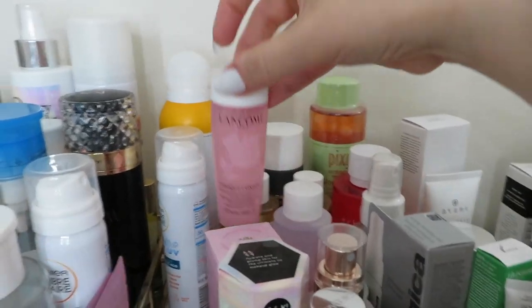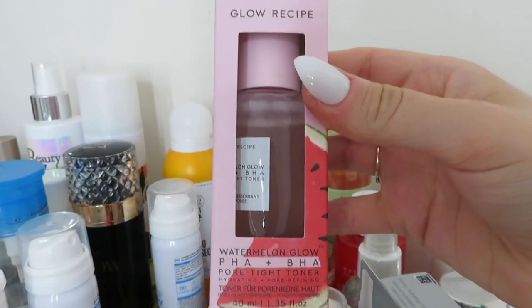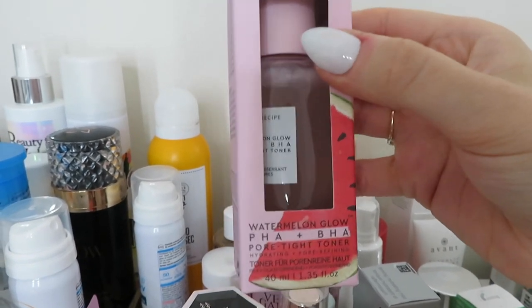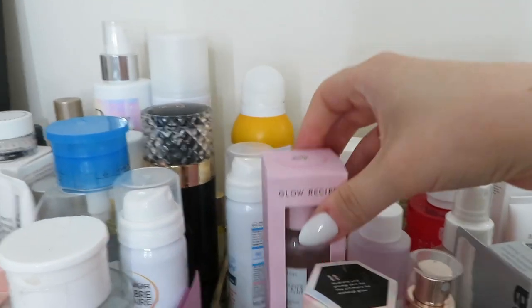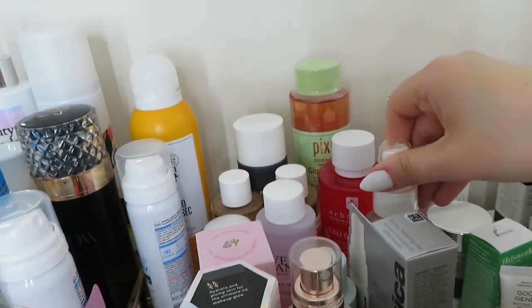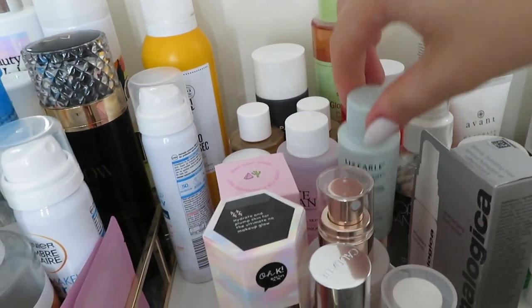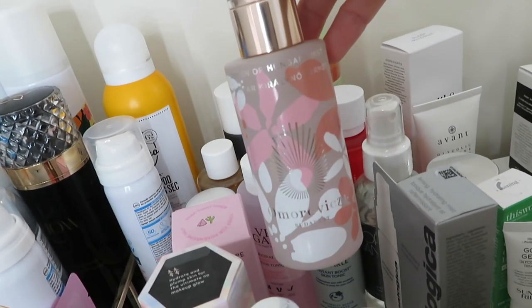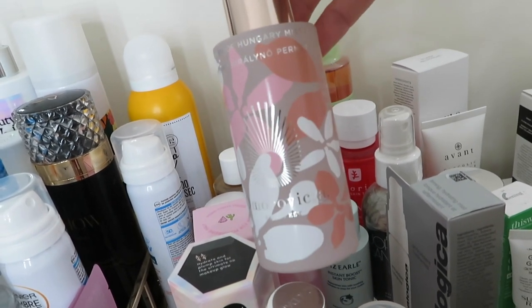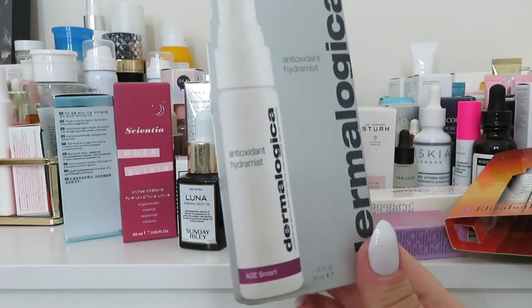I've also got this - it's so nice - the Glow Recipe Watermelon PHA and BHA Pore Tightening Toner, this is amazing, I absolutely love this product and I'm super excited to open it. What else - this is just a hydrating mist I've not opened yet, that was from the Cool Beauty advent calendar. Another little toner here from Liz Earle - the Skin Tonic - just not got around to that one. Here's another little facial mist, the Omorovicza Queen of Hungary Spray in their limited edition bottles, so nice. I've got this brand new one from Dermalogica - this is the Antioxidant Hydra Mist - I've not even opened that one yet.